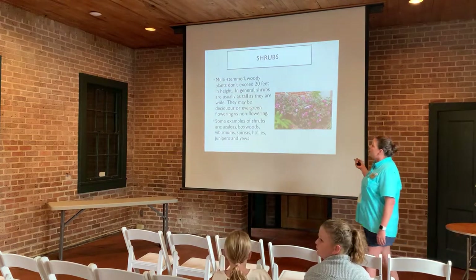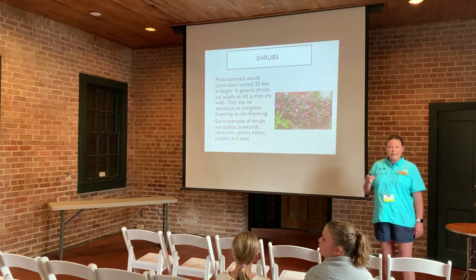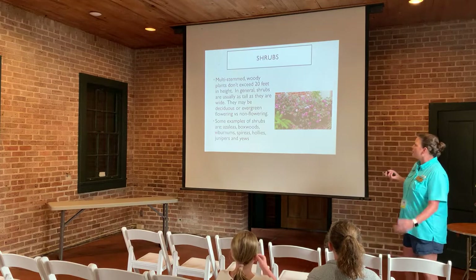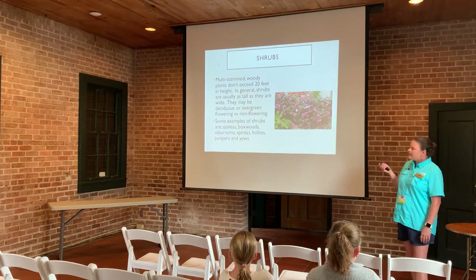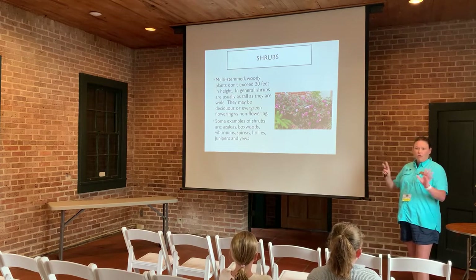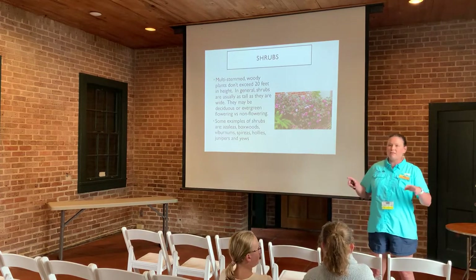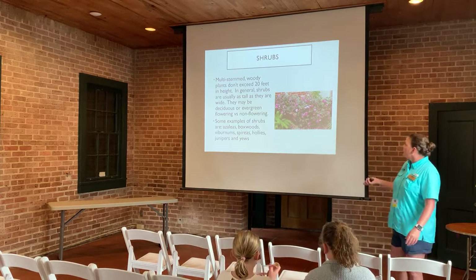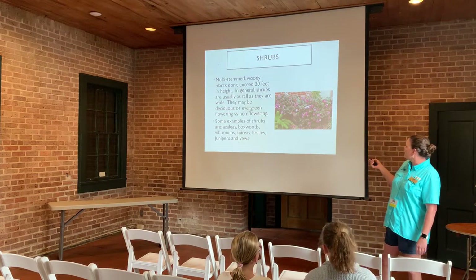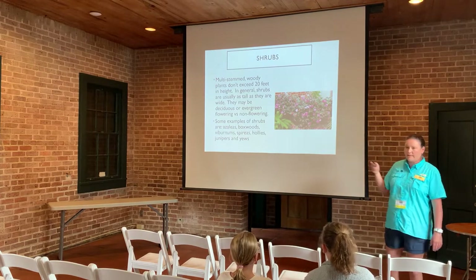Shrubs are multi-stem woody plants that don't typically exceed 20 feet in height. They're usually as tall as they are wide and may be deciduous or evergreen, flowering or non-flowering. Examples include azaleas, which are gorgeous in spring, boxwoods used for hedges and boundaries, viburnums, bireas, hollies, junipers, and yews. Here we have a Shishi Gashira Camellia — evergreen and blooming in the fall.